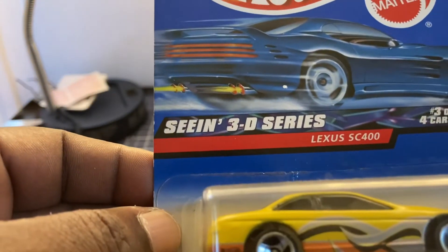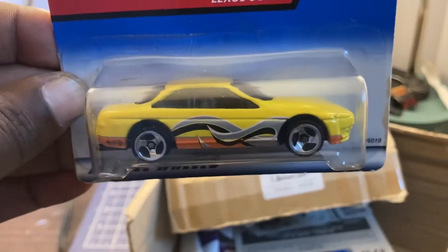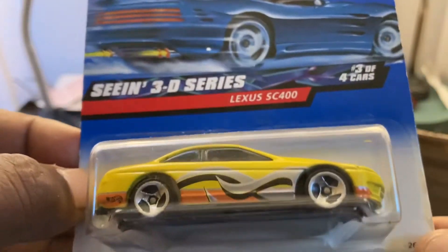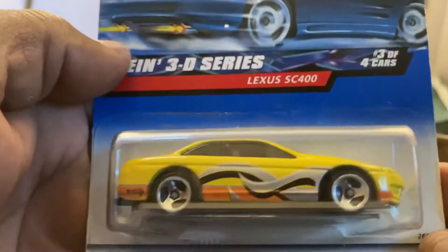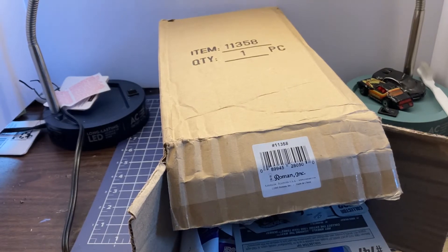Looks like the CN3D series — the Lexus SC400. What do you think? The theme of this RAOK is wild decos for sure. I definitely don't have this one in the collection. Copyright 1999, 2000. The Lexus SC400 — nice. I don't know, guys — what do you think about this our first RAOK? We doing okay? Let me know in the comments. So far I think it's pretty good, and we've still got a few more cars to go.